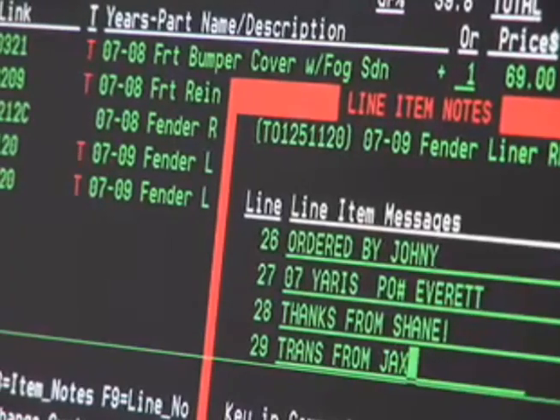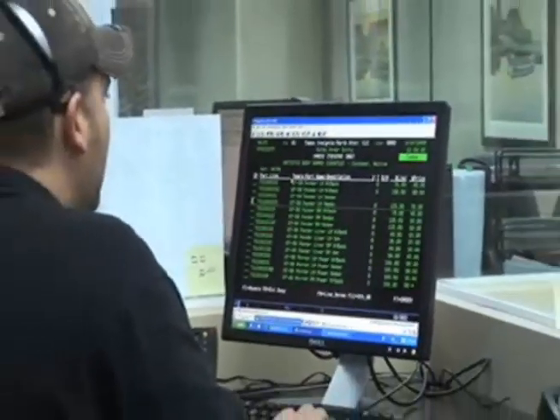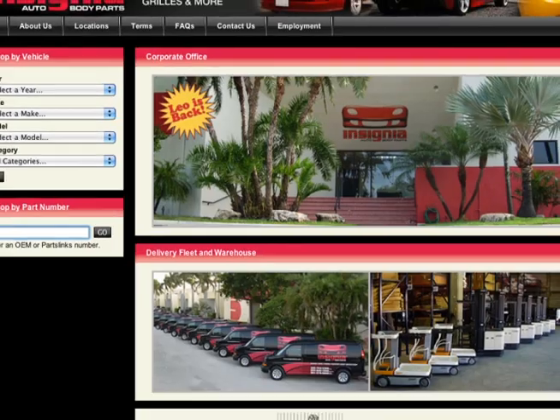Insignia has completely modernized aftermarket parts ordering. Our computerized warehouses and automated online ordering at InsigniaParts.com makes the entire process quick and efficient.